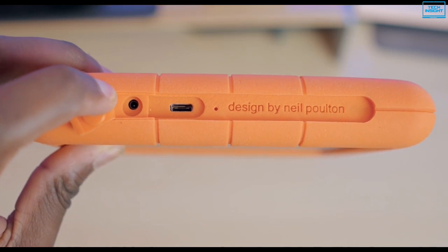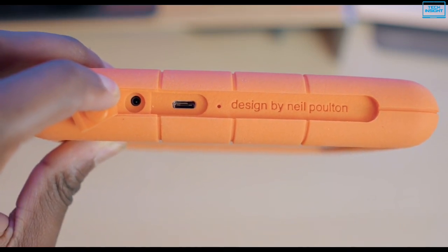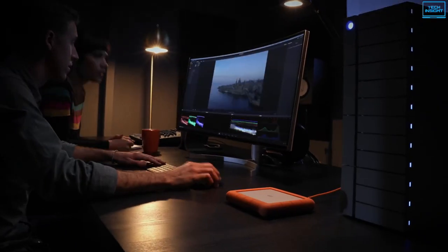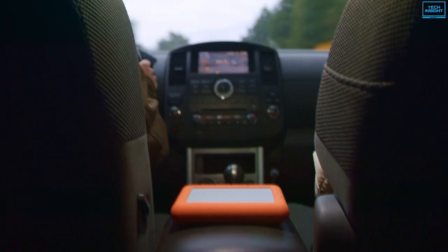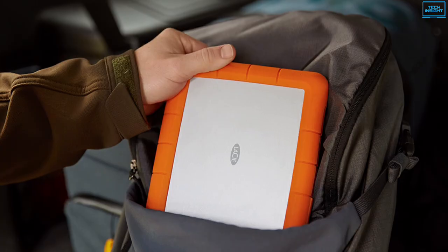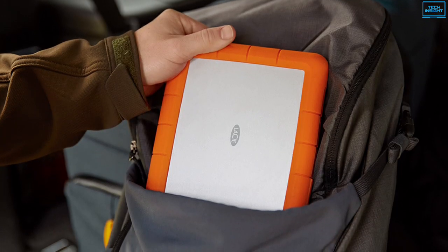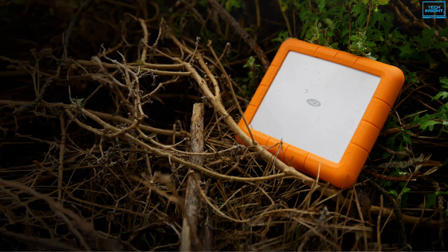The Thunderbolt 3 ports can power it up without having to use an external power brick. The LaCie Boss software lets you directly backup your files from SD cards and other USB devices and monitor transfer progress, organize footage on set, and battery life via the built-in status screen. So, if you are seeking a fast and high-storage drive with solid build quality, then the Rugged RAID Shuttle is the one for you.